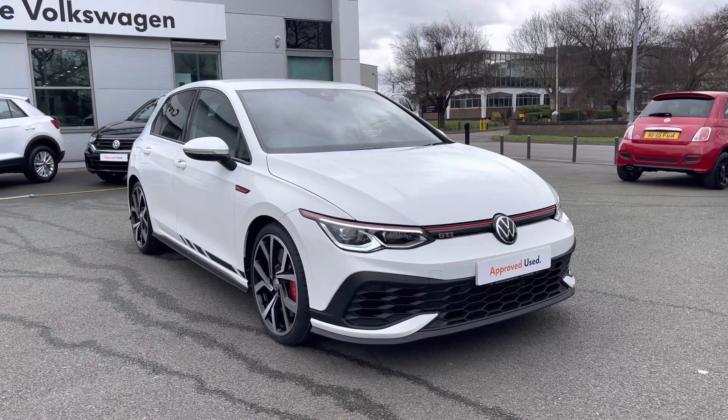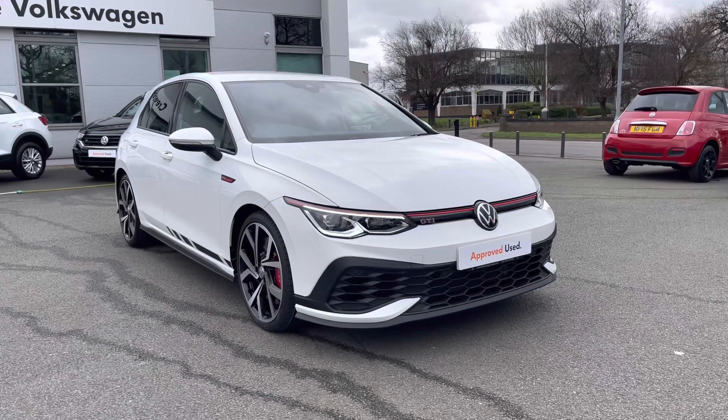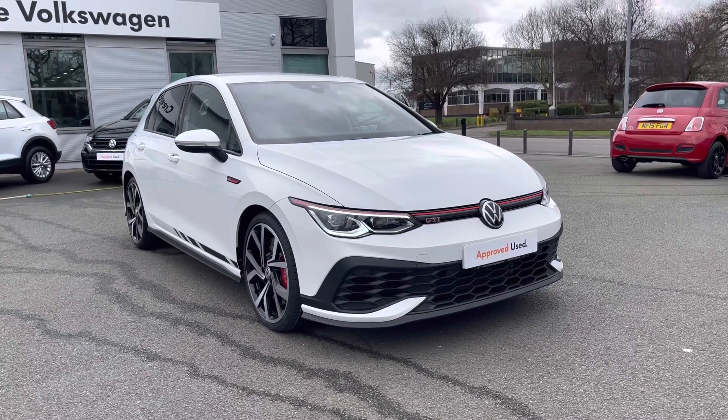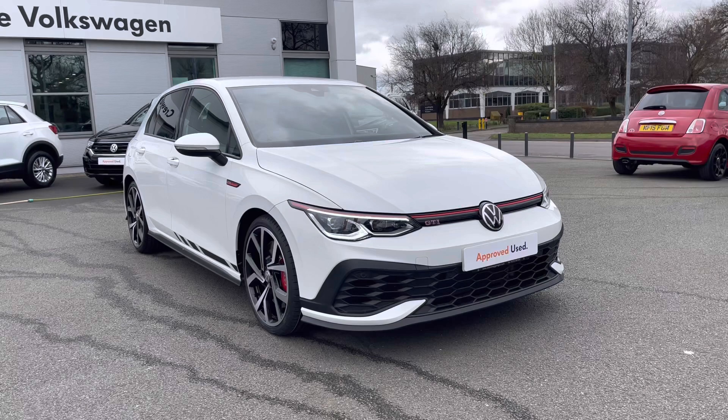Hello everyone and welcome to Crew Volkswagen. Today I'm showing you this absolutely stunning Golf GTI Club Sport we've currently got for sale. Being a previous car you've got your two years warranty, two years roadside assistance, two years MOT cover and much more. This car's finished in pure white, it was supplied by us from brand new and it's been serviced with ourselves as well.